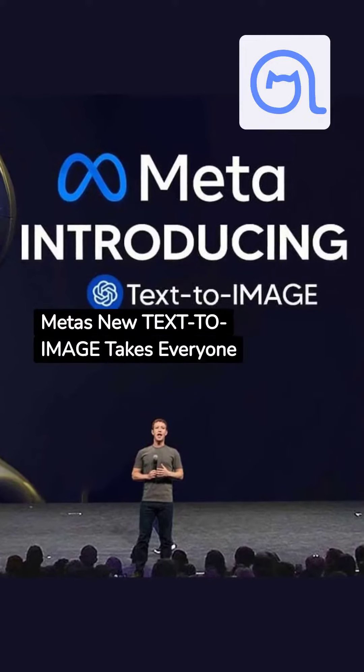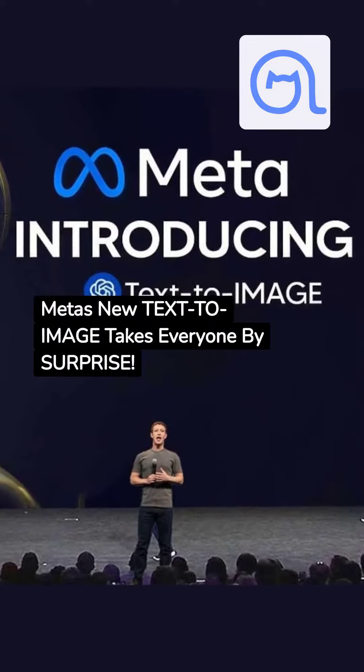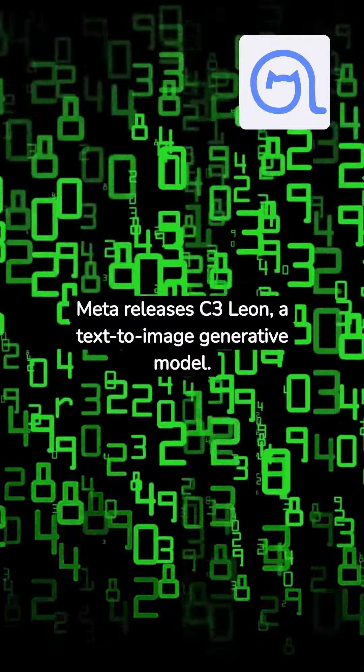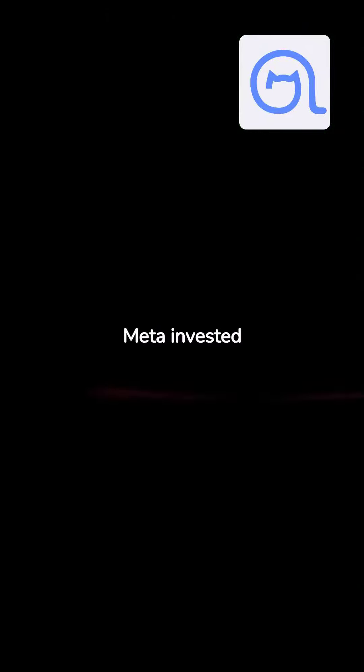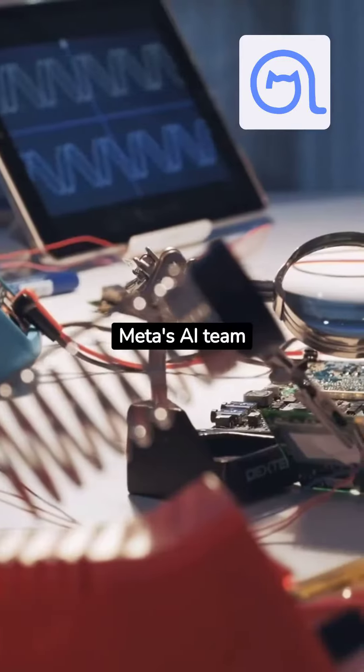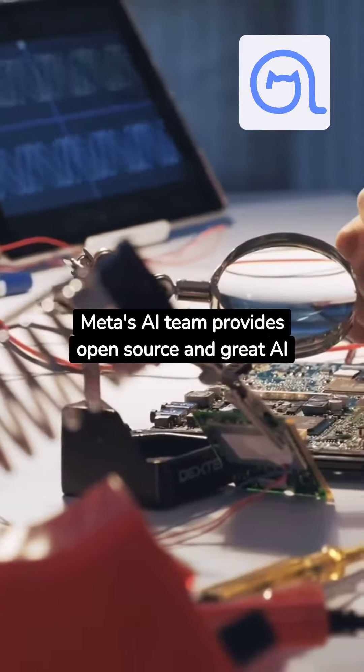Meta's new Text.io image takes everyone by surprise. Meta releases C3Leon, a text-to-image generative model. Meta invested billions in the Metaverse before pivoting to AI, and their AI team now provides open-source and great AI technologies.